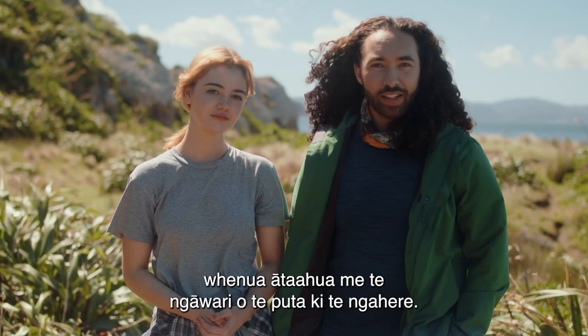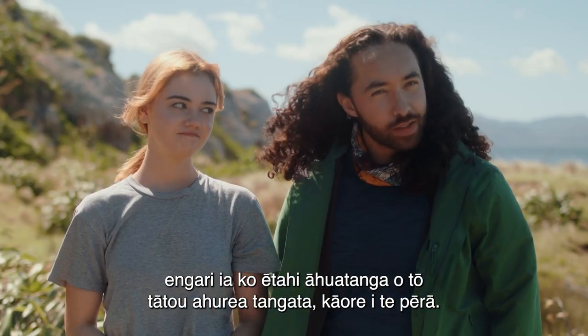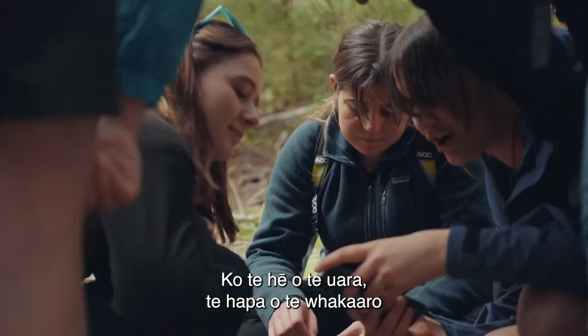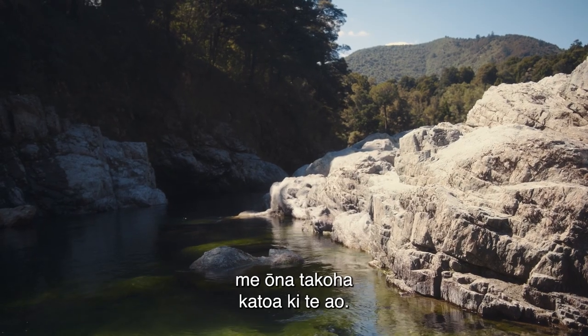Aotearoa New Zealand is famous for its stunning landscapes and outdoor lifestyle. Nature is inherently inclusive, but some of our cultures surrounding it are not. False beliefs, negative perceptions, and a lack of support and education mean that some people who menstruate don't get to enjoy Papatuanuku and all she has to offer.